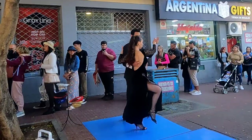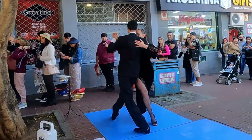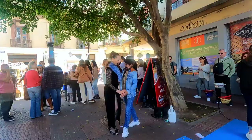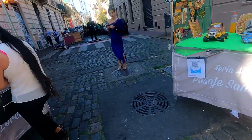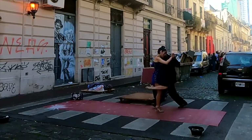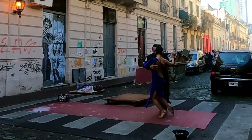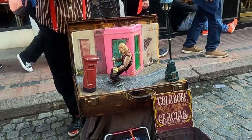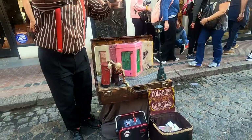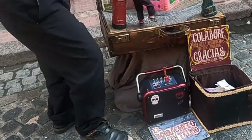Oh, I found another one. You can try to dance or take photos with them, of course. Oh, the guy moved to a new location. When you love tango, you can dance anywhere.